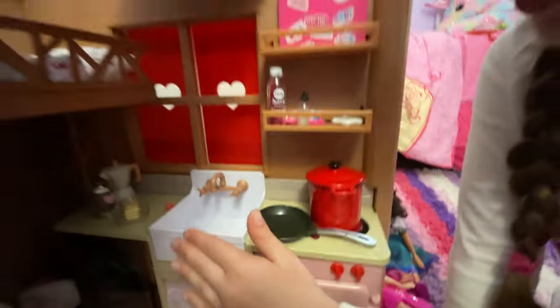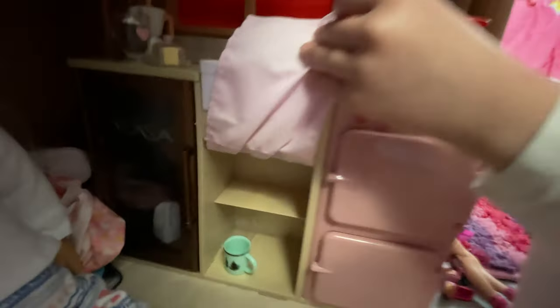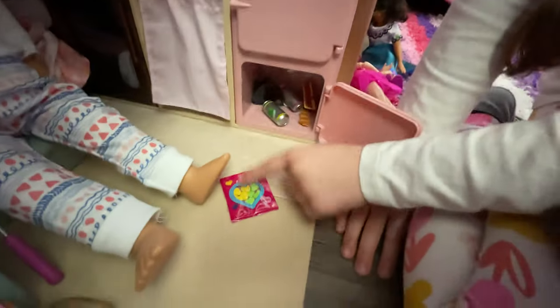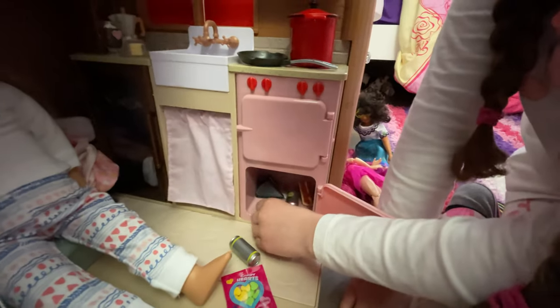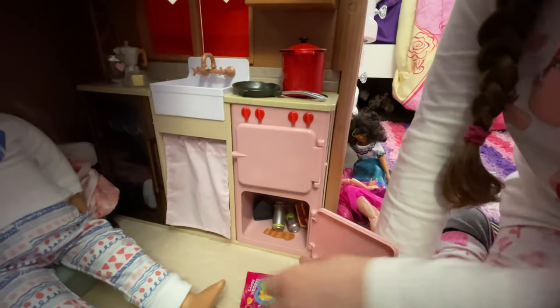This is like the kitchen. We have a little sink, some Tupperware in here, and then in here we have our little treats. We have some candy hearts, some soda, bacon and eggs, and some pie and cake — so you can snack on.